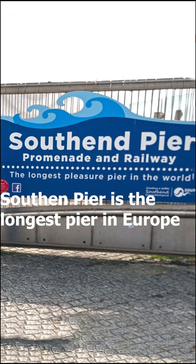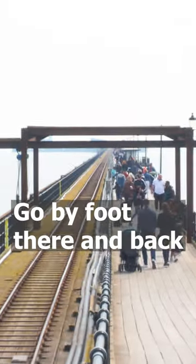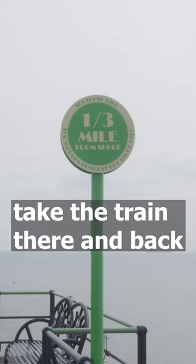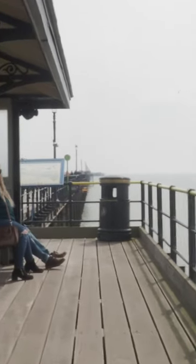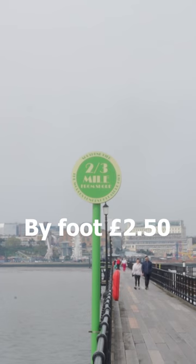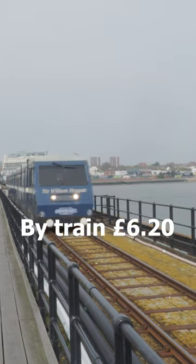Southend Pier is the longest pier in Europe at 1.33 miles — so long it has a train. You can go by foot there and back, take the train both ways, or do a combination. By foot it costs £2.50 for the privilege of walking there and back, or £6.20 to take the train there and back.